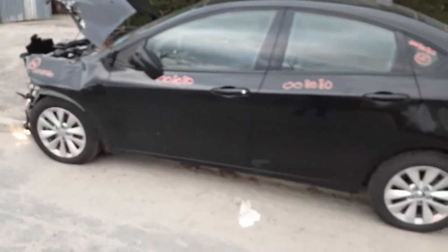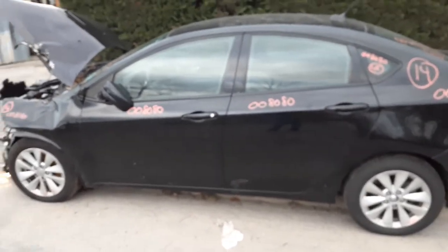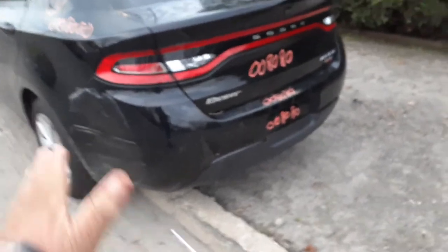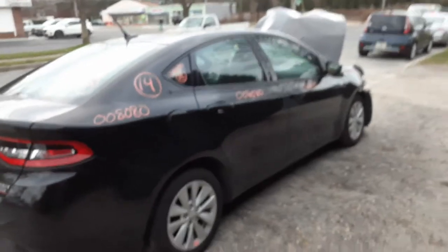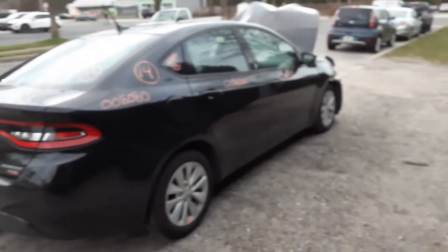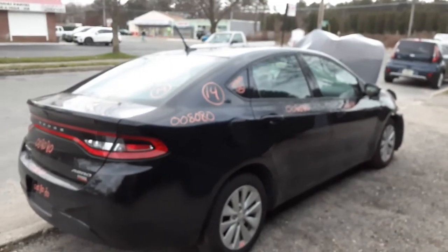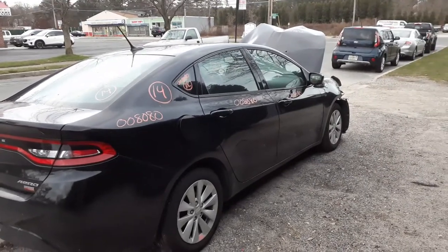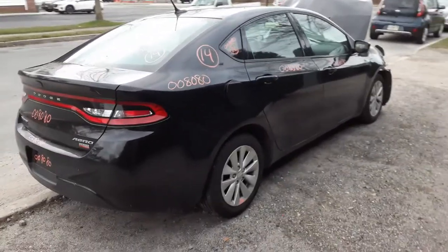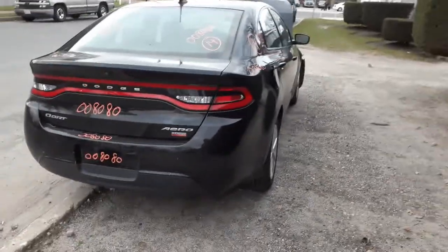Again, 2014 Dodge Dart, stock number 8080, 1.4 turbo automatic, 31,000 miles. Hit in the nose, little scuff on the left rear bumper end — besides that, bumper's not bad, very minor scratches. If you need any parts for this vehicle, give us a call at 888-748-5924. Business hours are 8 a.m. to 5 p.m. Monday through Friday, 8 a.m. to 2:30 p.m. on Saturdays — we ask everyone to be here by 2:30 so we can get your parts, help you out, and close up.